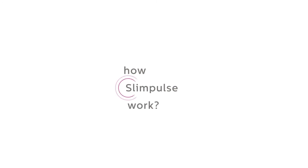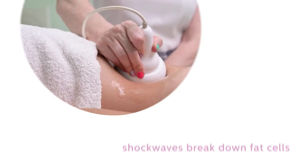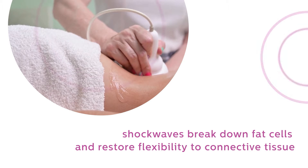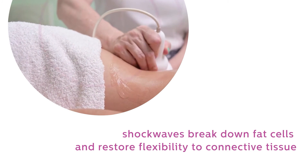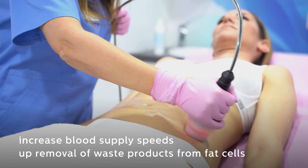How does Slim Pulse work? Treatment is non-invasive, kind to the skin. Shockwaves break down fat cells and restore flexibility to connective tissue. Increased blood supply speeds up removal of waste products from fat cells.